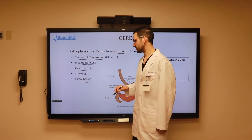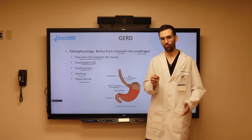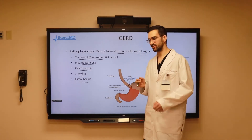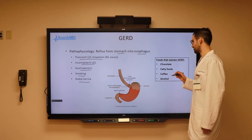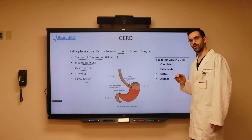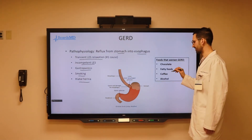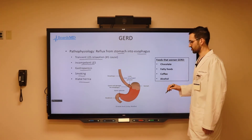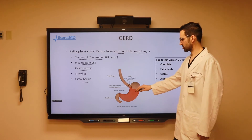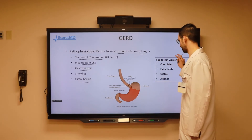When it comes to these patients' diets and their lifestyles, this can be extremely important in whether or not they're going to experience the symptoms of GERD. As we can see here, there are several key foods that worsen GERD and may show up in your patient vignettes on examinations. These include chocolate, fatty foods, coffee, and alcohol, all of which work by increasing the production of acid in the stomach, increasing the likelihood that patients will develop the signs and symptoms of GERD.